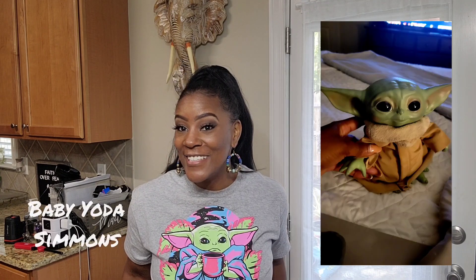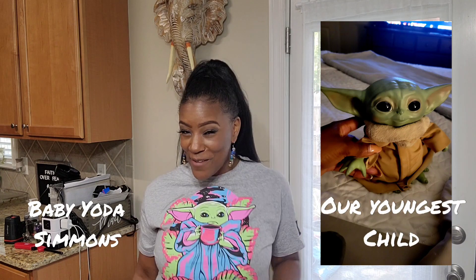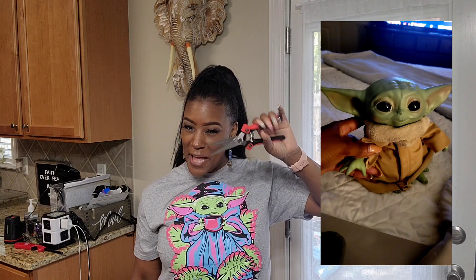Hey y'all, I am about to go into Sunday's garden and part some peppers, but I wanted you to see Baby Yoda Simmons — peek-a-boo, B-Y-S. Look on my community tab. Let's go into the garden and I'll give you an update of what's going on.